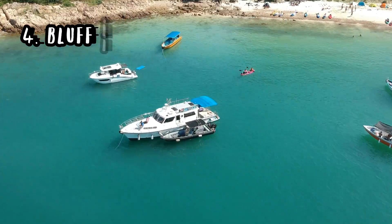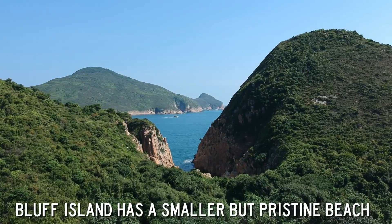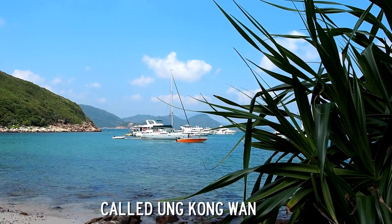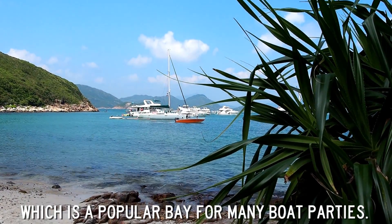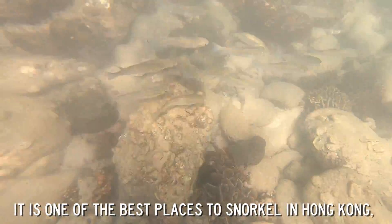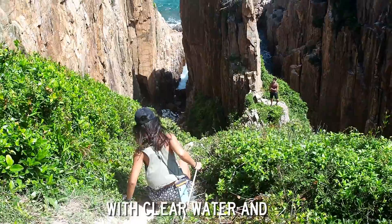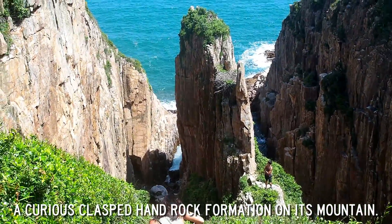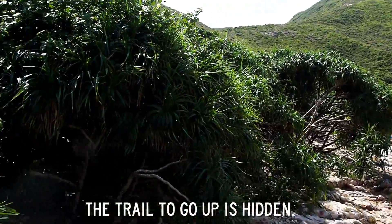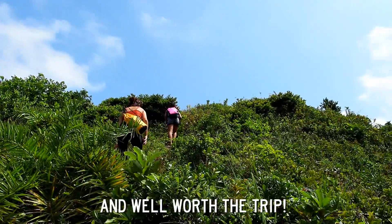Bluff Island: a smaller island not too far from Jin Island, Bluff Island has a smaller but pristine beach called Ong Kong Wan, which is a popular bay for many boat parties. It is also one of the best places to snorkel in Hong Kong with clear water, and it has a curious collapsed hand formation on its mountains. The trail to go up is hidden, but the hike is less than an hour and well worth the trip.